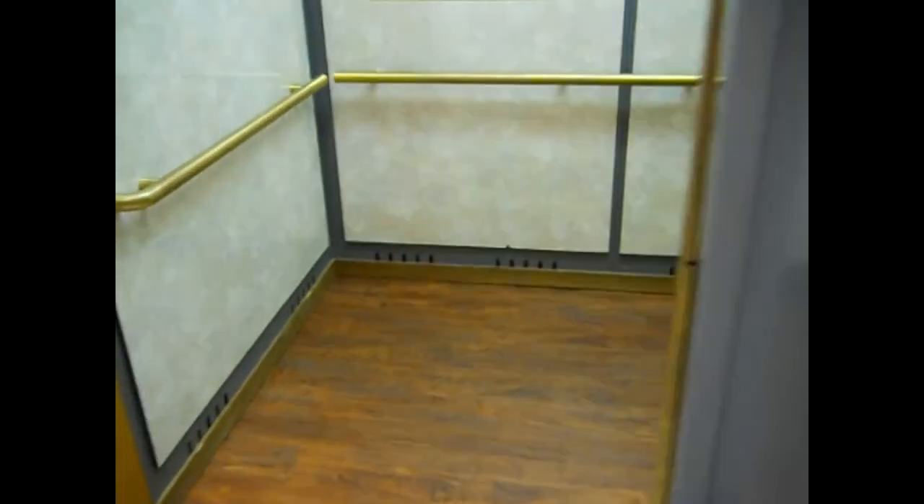This is the elevator at the Cornerstone Commons building, Butler, Pennsylvania. It's a Schindler 330A.